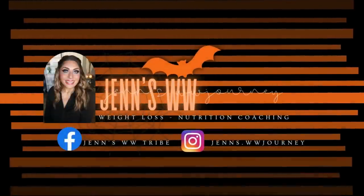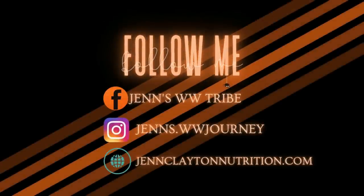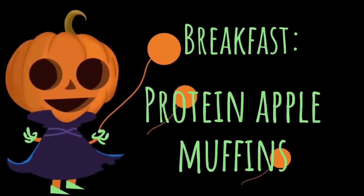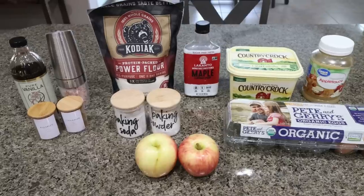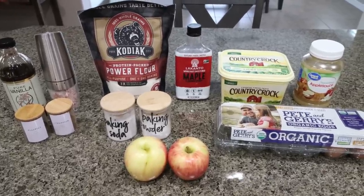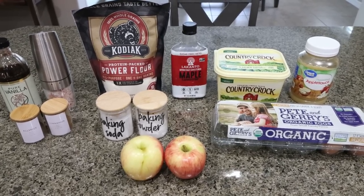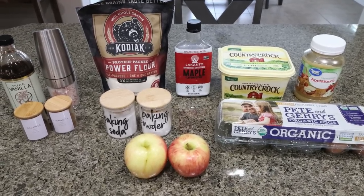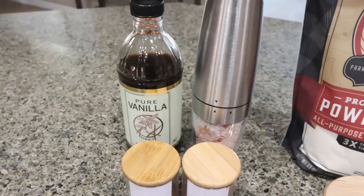So let's jump in to meal prep. My breakfast this week, I'm making protein packed apple muffins. I'm so excited about this new flour that I found. I shared it in my grocery haul on Saturday, so if you haven't seen it I'll link it down below, but this is going to be quite the game changer. So let me show you what's in our apple muffins. You're going to need salt, vanilla extract,